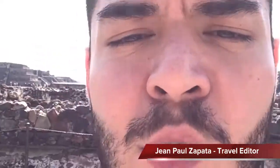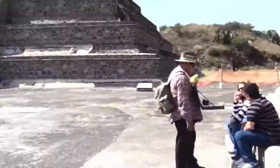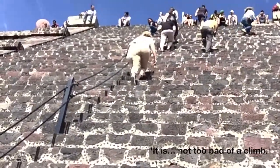We're outside Mexico City at the Teotihuacan Pyramids, and we are about to climb up the Moon Pyramid. These were built — actually abandoned — well before the Aztecs showed up in the 14th century. It is not too bad of a climb, but I anticipate the view is going to be quite impressive.